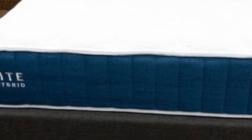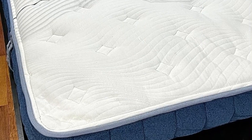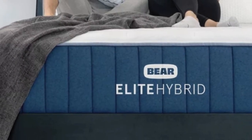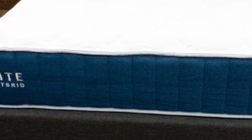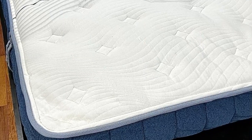Celliant blend fabric encases the entire mattress. Bear offers free ground delivery in the contiguous U.S., and your order includes two free pillows. The sleep trial runs for 120 nights, and if you keep the Elite Hybrid, you'll receive a lifetime warranty against structural defects. You can also purchase an accidental protection plan covering stains and physical damage. Pros: Foam-over-coil hybrid design delivers a balance of cushioning, support, and responsiveness. Available in three firmness levels. Celliant blend cover maintains a cool surface. Cons: Initial off-gassing odor can be harsh. Foam layers may hinder movement when changing positions.